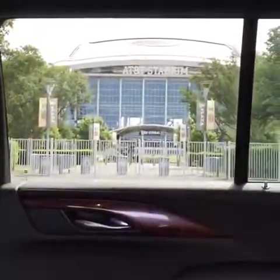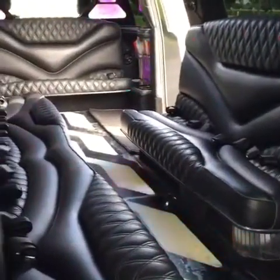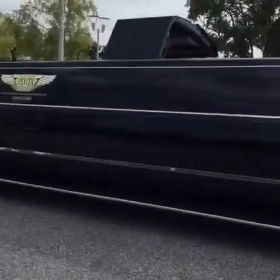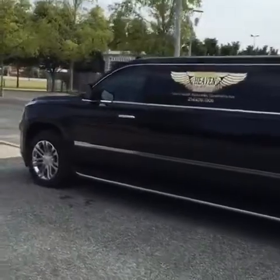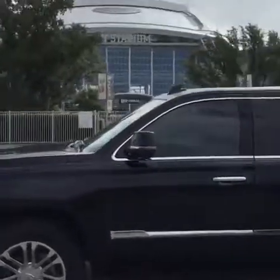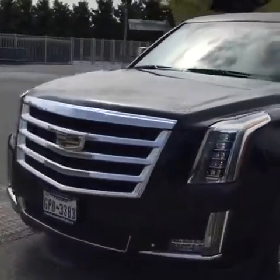AT&T Stadium is right there, guys. We do lots of events out here, so hit us up — give us a call at 214-676-1906, or check us out on our website at havenonwheels.com and dallaslimos.com — dallaslimos is our new website. Again, 2016 18-to-20-passenger Cadillac Escalade here at AT&T Stadium — any event that you want, we got you covered, give us a call.